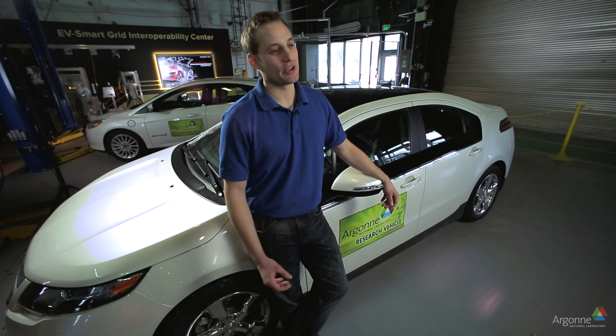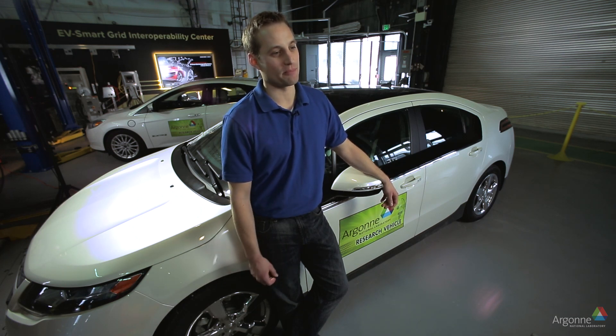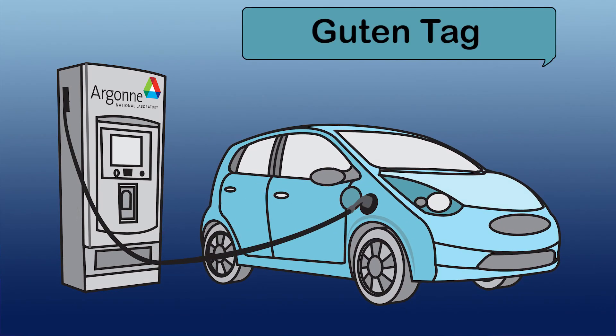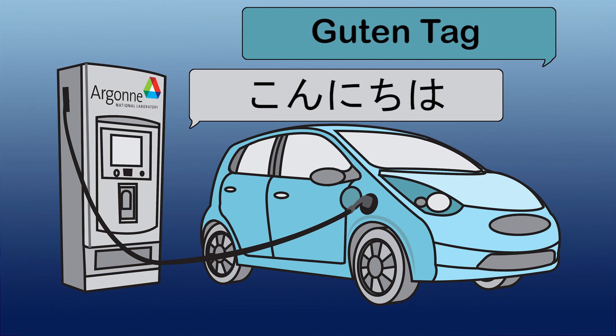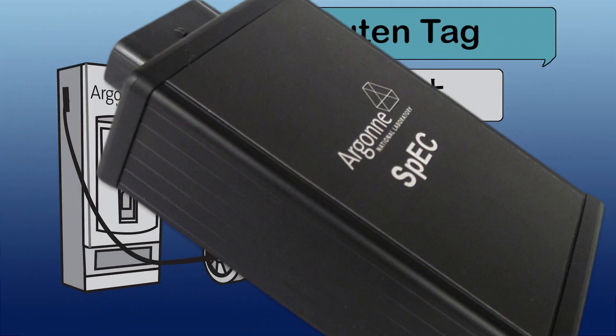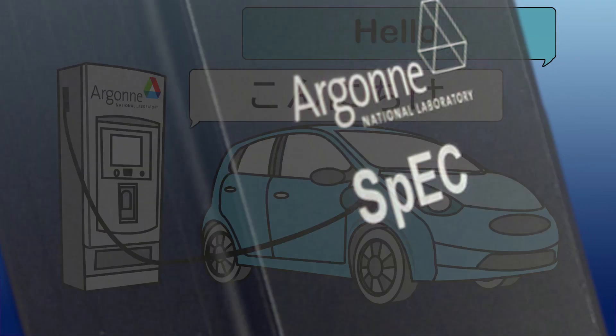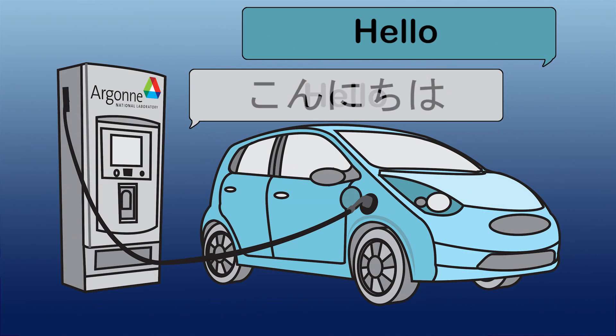Let's use a language analogy to talk about how the SpEC module works. Let's say you have an electric vehicle that speaks only German — it will only be interoperable with chargers that speak German. But if that vehicle pulls up to a charging station that speaks Japanese, the SpEC module in the vehicle translates German to English, and the SpEC module in the EVSE translates Japanese to English. Now they're speaking English over the core set, enabling DC fast charging. That's the whole point of the SpEC module — to translate languages.